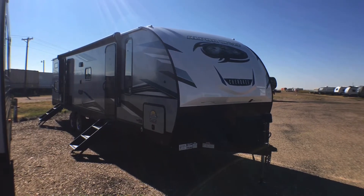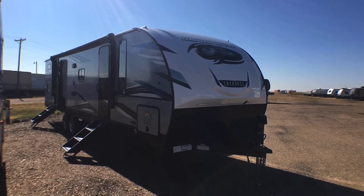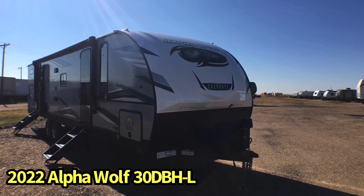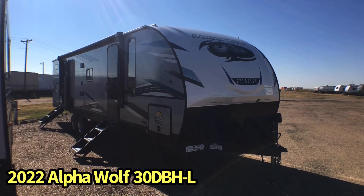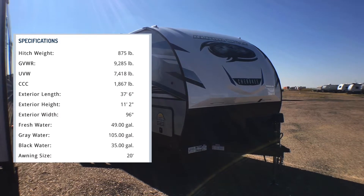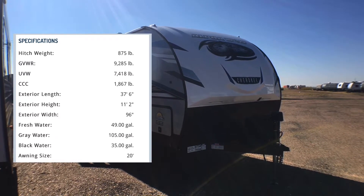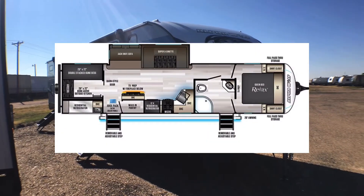Hey guys, this is Cory with Custom RV in Amarillo, Texas, and today I have another brand new arrival to show you. This is the 2022 Cherokee Alpha Wolf, model 30 DBH. This particular travel trailer is one of the more popular bunkhouses in the Alpha Wolf lineup, and it comes in at 7,360 pounds unloaded and is about 37 and a half feet in overall length, give or take.